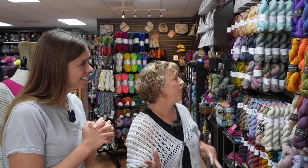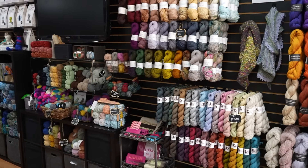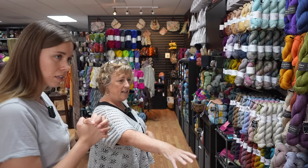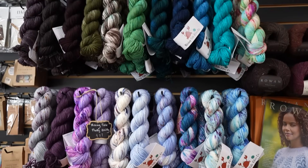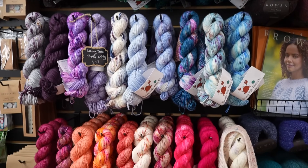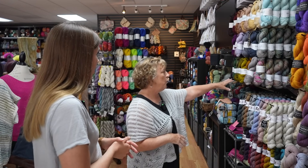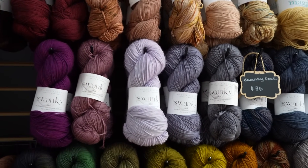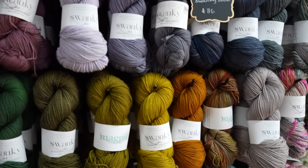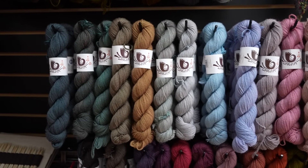This is our fingering wall. Everything along this wall is fingering weight. We have some hand-dyed here — Melissa's Rising Tide Fiber Company, we'll talk about that later. Some of our favorites: this is one of our local indie dyers, Magpie Swanky Super Soft Reno Cashmere Blend. This is Dreaming Colors Lamb and Goat.